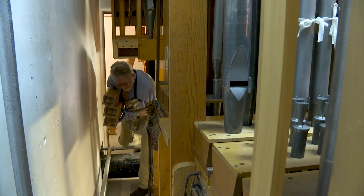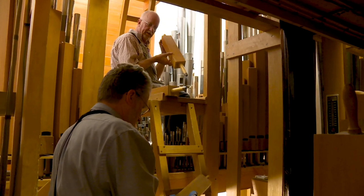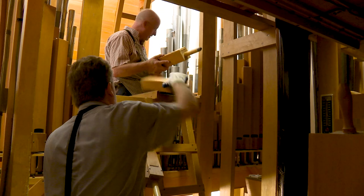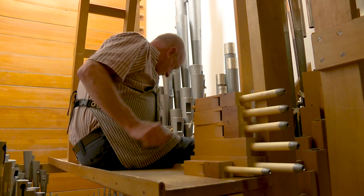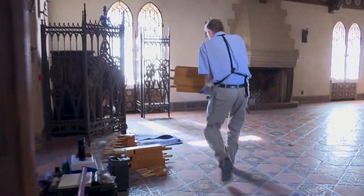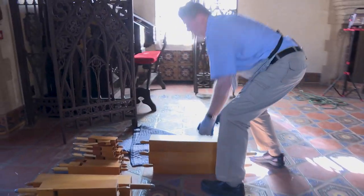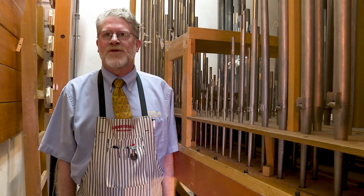Another area we're working on is the organ pipe room. Our work during this time when Scotty's is shut down is taking care of deferred maintenance — projects we wouldn't have time to do on short service visits. We're now able to make major adjustments to the console and a few reed pipes like the tuba and the trumpet that have been dirty and don't hold tune as well. We're able to clean them up and get them ready for another 30 or more years of service.